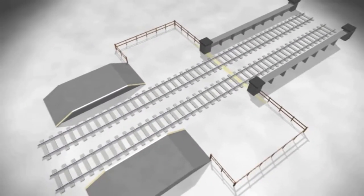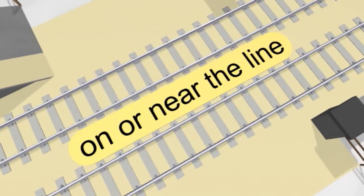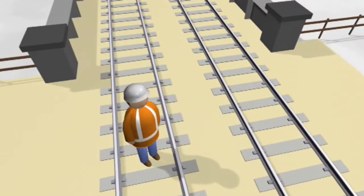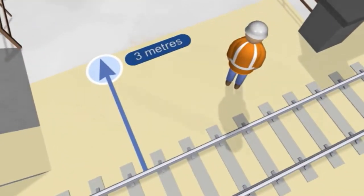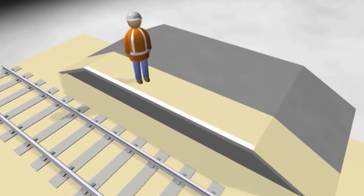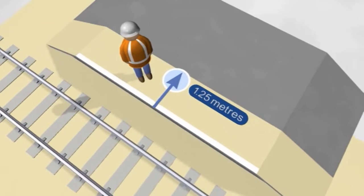You are considered to be in danger from trains if you are on or near the line. This means one of three things: you're standing on a railway line, you're within 3 metres of a line, or you're doing engineering or technical work within 1.25 metres of a platform edge.